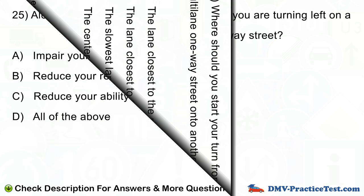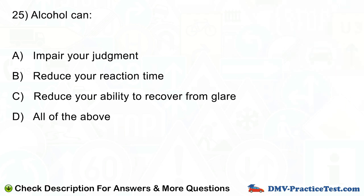Question number 25. Alcohol can: A. Impair your judgment. B. Reduce your reaction time. C. Reduce your ability to recover from glare. D. All of the above.